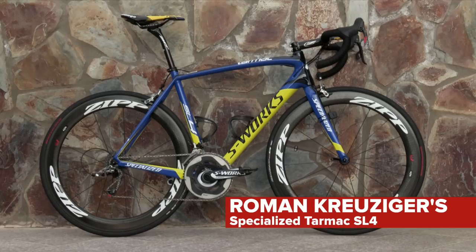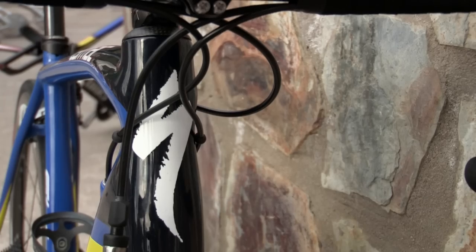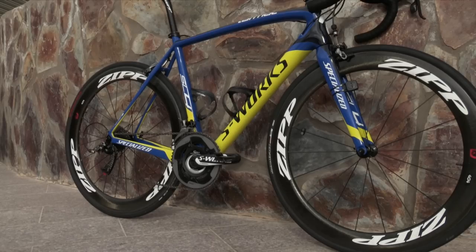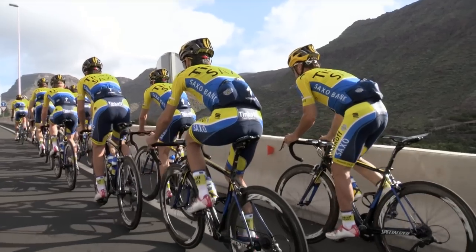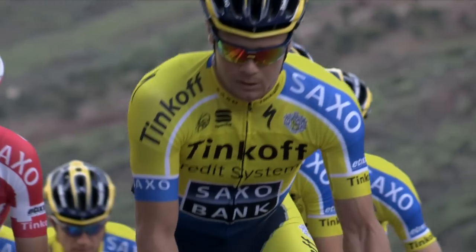With its new strikingly bold blue and yellow Tinkoff Saxo livery, this Specialized full carbon Tarmac SL4, belonging to Amstel Gold winner Roman Kreuziger, certainly stands out amongst its competitors. Light, remarkably stiff, agile and quite simply an object of desire, it's the go-to choice for the majority of the team, including Alberto Contador and Nicolas Roche.